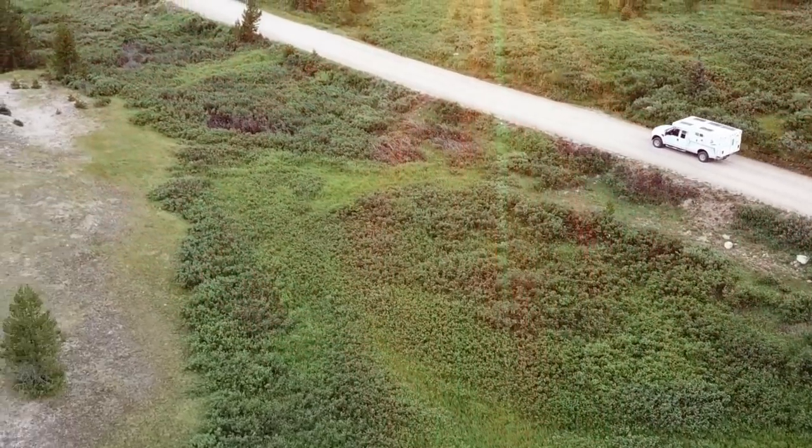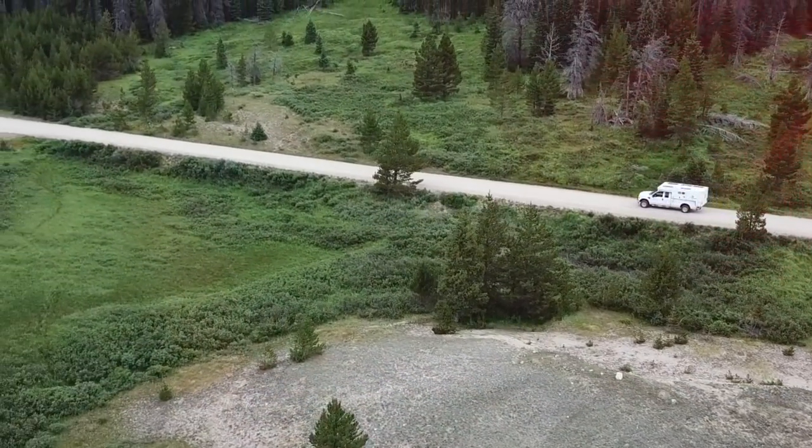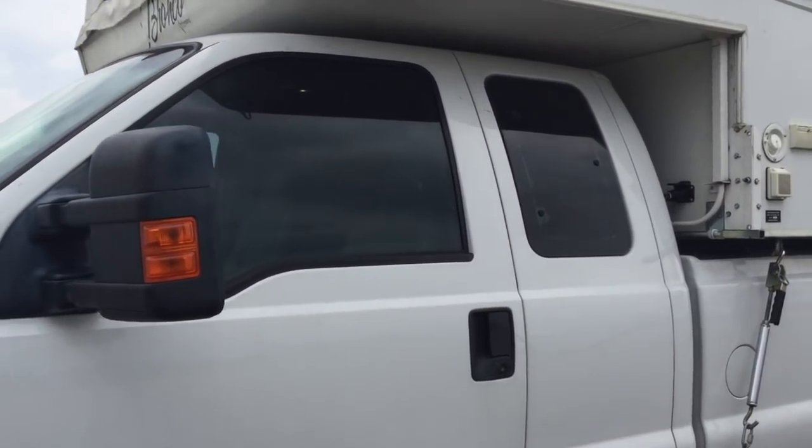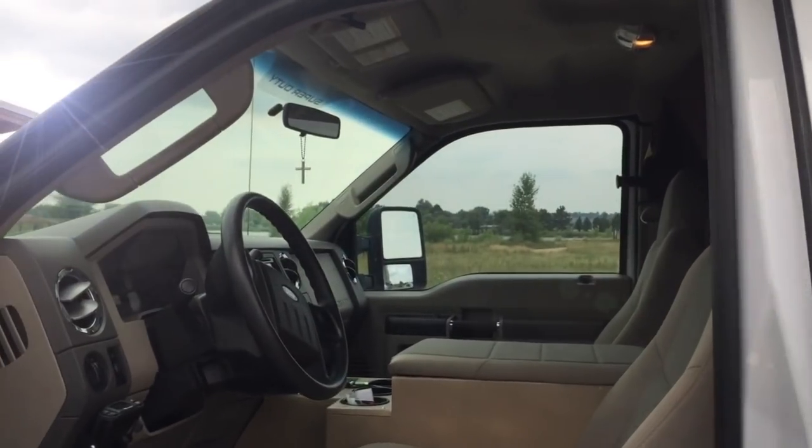That's it for the inside of the Palomino camper — let's check out the truck next. This is the driver's seat of Yolem. We did some modifications to the F-250. There used to be a bench seat here, what they call a jump seat — it would fold down and create a bench across, which was nice.